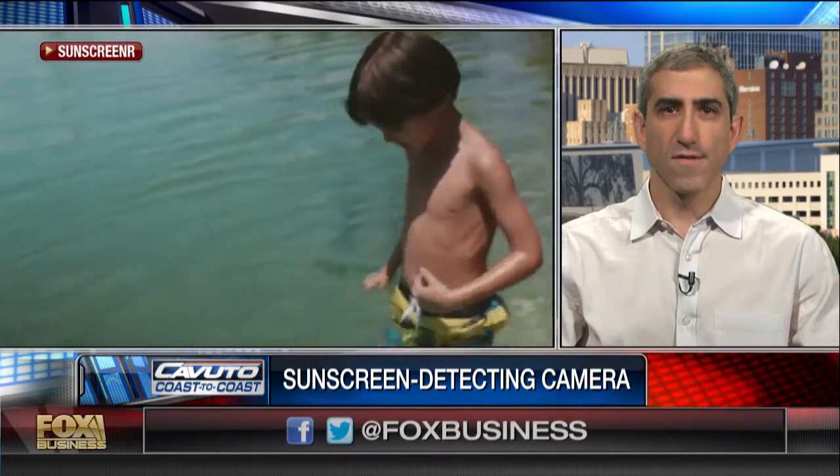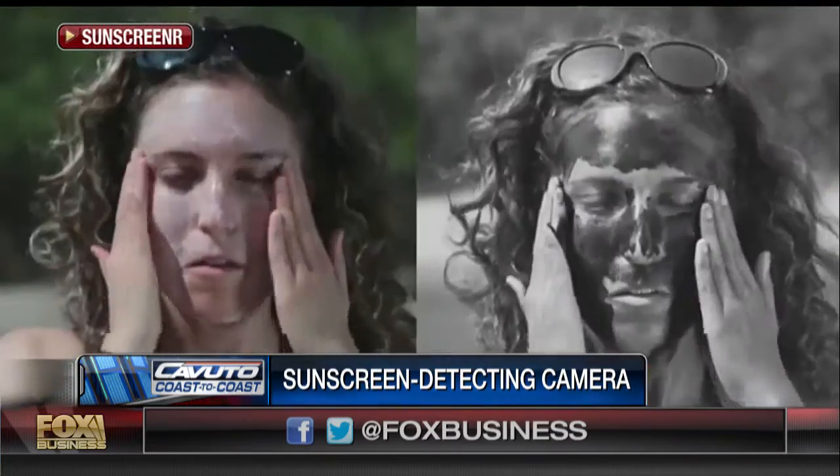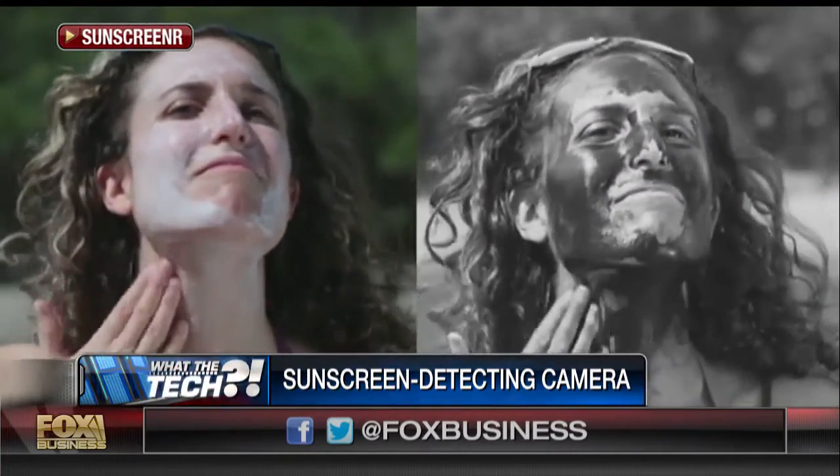Sure. So Sunscreener, when you look through it, allows you to actually see sunscreen on your skin. It literally shows you the areas of the UV spectrum that sunscreen blocks, so that when you look through it, sunscreen appears dark and unprotected skin appears light. It's very clear the areas that you missed, and then after you've been out for a while, the areas that wear away because of sun, water, sweat, or toweling off — you can find those areas and re-coat.